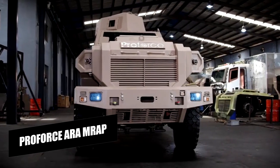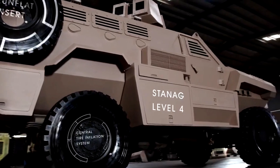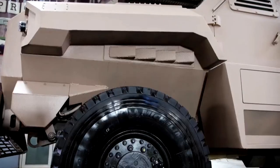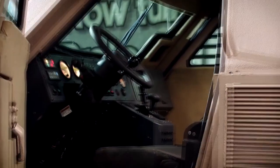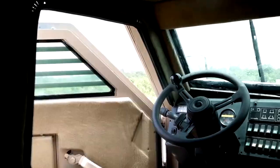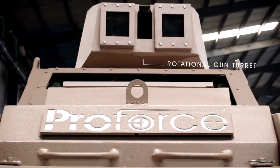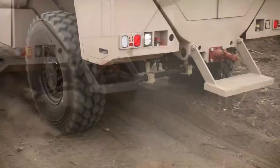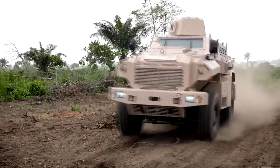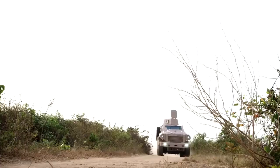The ProForce Mine-Resistant Ambush Protected (MRAP) vehicle, often referred to as Thunder, was created and manufactured by Nigerian defense solution supplier ProForce. The MRAP features a V-shaped monocoque armored hull providing all-around protection for crew and soldiers. It measures 6.8 meters in length, 2.5 meters in width, 2.5 meters in height, with a 3.5-meter wheelbase, a payload capacity of 3,000 kilograms, and a gross weight of 19 tons. A 300-horsepower Cummins turbo engine paired with a 6-speed Allison automatic gearbox powers the vehicle, which has a fuel capacity of 200 liters and a top speed of 96 kilometers per hour.